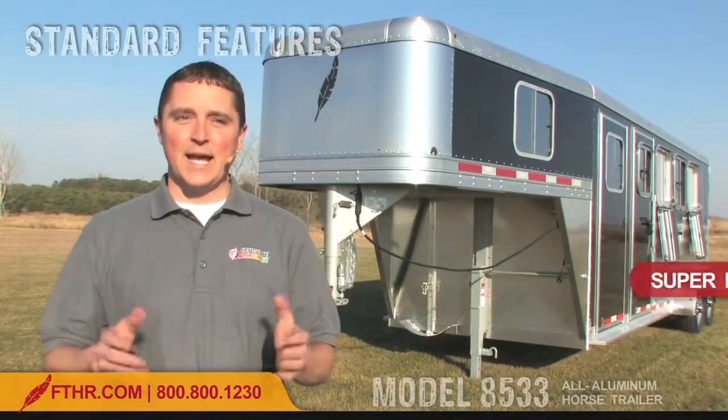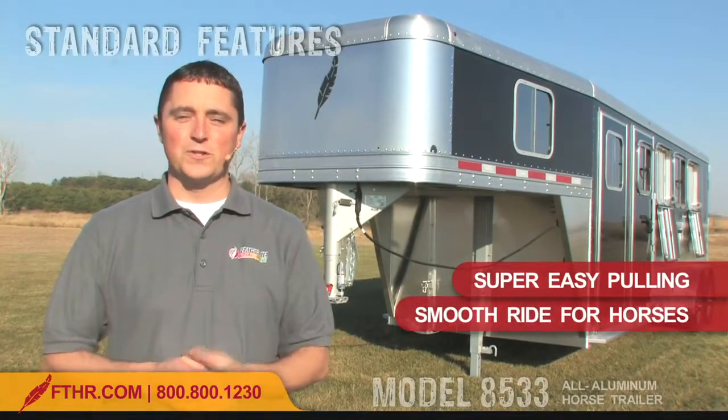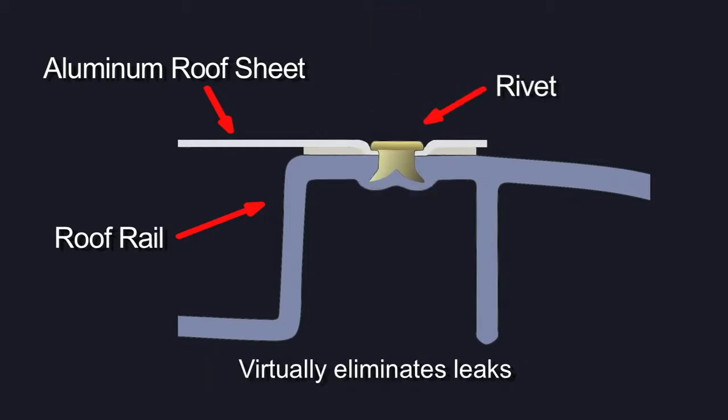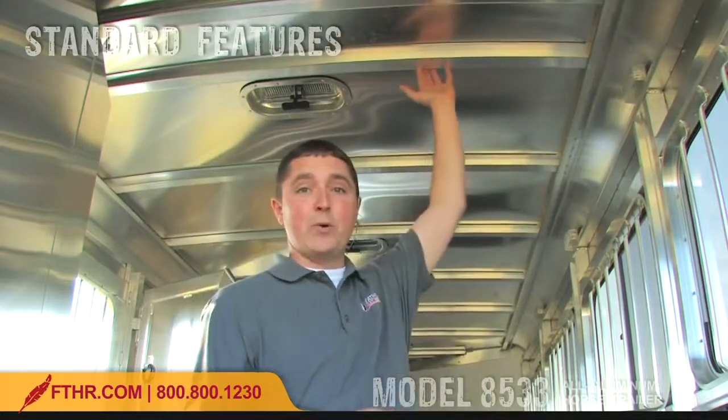A Featherlite trailer resists rust and corrosion and will look great into the future. The aerodynamic design and light weight of this trailer combine for super easy pulling. It gives your horses a smooth ride too. This trailer is designed to keep bad weather out — keeping your horses healthy is our number one priority here at Featherlite. The roof on the 8533 is one piece and is fastened to the roof rail using our superior pierce and roll system. It also sheds water easily thanks to these cambered roof bows.